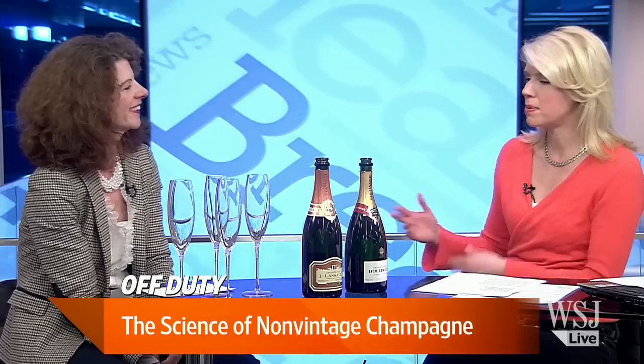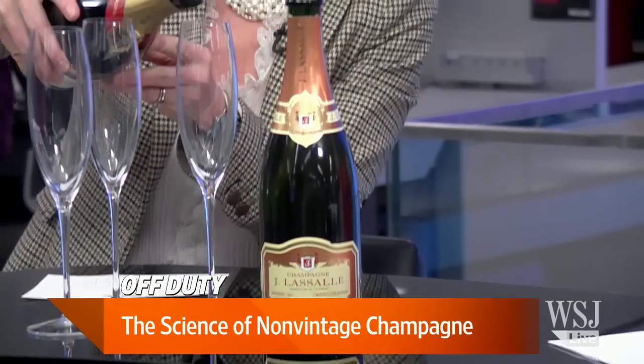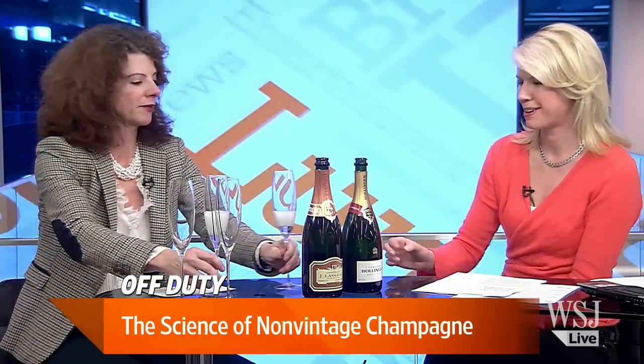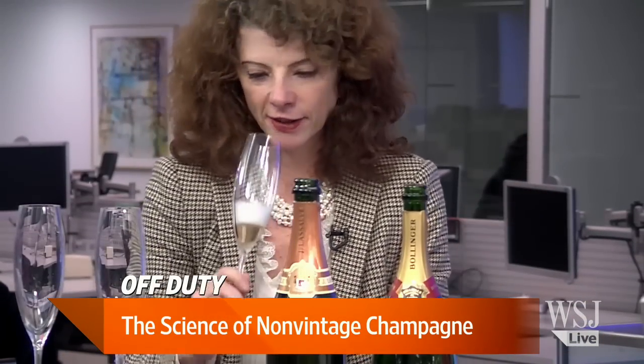Because it's non-vintage — or multi-vintage, as some houses prefer to call it — it's a blend, and it's a consistent blend year to year. So once you've discovered the house and style that you love, you can anticipate it's going to be the same year after year. We love consistency. You've been tasting some of these, all under $100, and you've brought two of them here. The first one is Bollinger — you may know it from the James Bond movies. This is actually one of my favorite styles — very rich, very big. Why don't we taste and then I'll tell you what you find.